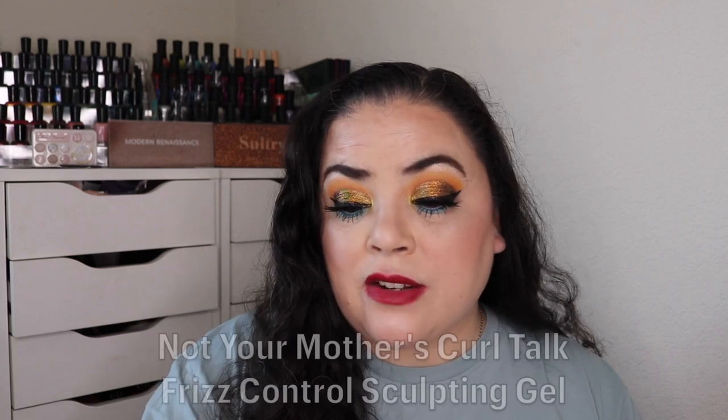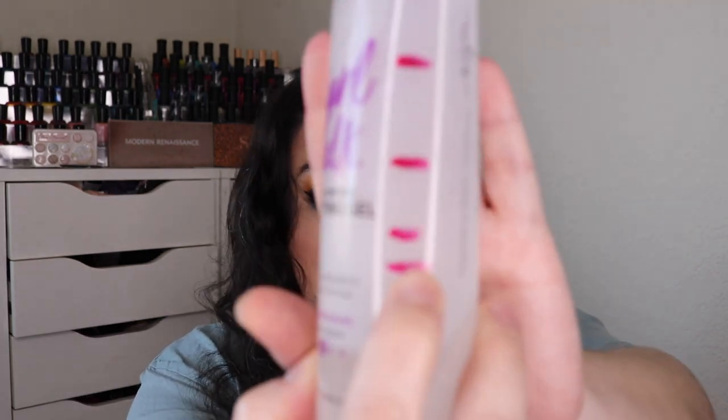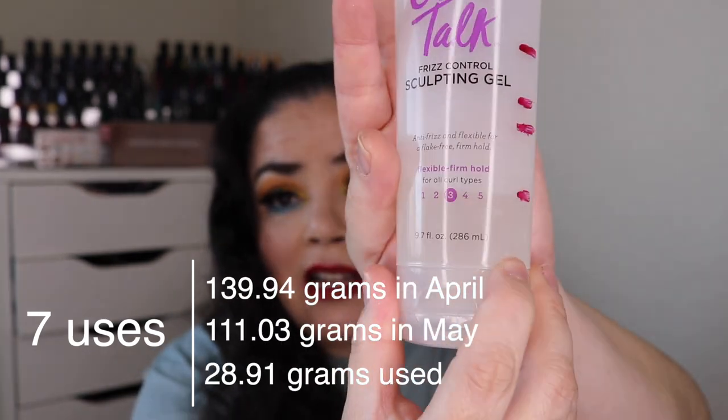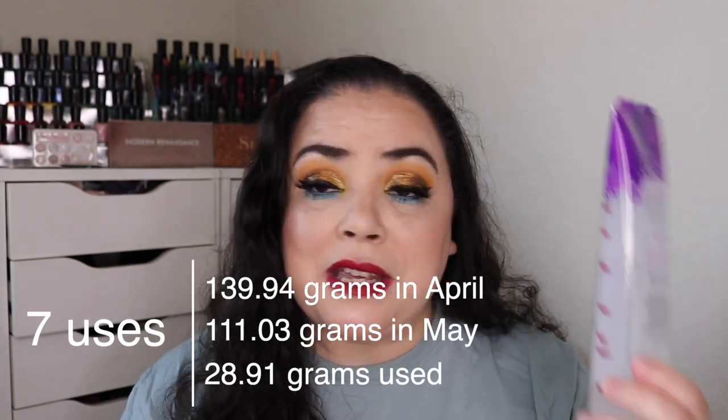Next is Urban Legend — a product that is too good to be true. For me that is my Not Your Mother's Curl Talk Frizz Control Sculpting Gel. I absolutely love this gel; it's my favorite hands down, and I've tried many over the years. As of the last update I had used it 50 times; I've used it seven more and there's not a lot left to go. I remember rolling this in thinking there's no way I could finish it in a year, but I'm making decent progress. It's 9.7 ounces or 286 mils, and I will always repurchase it.